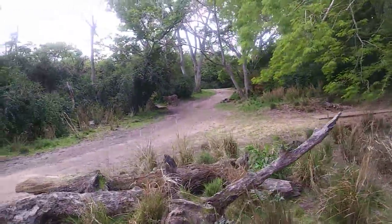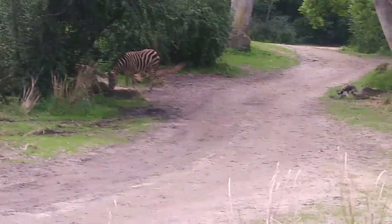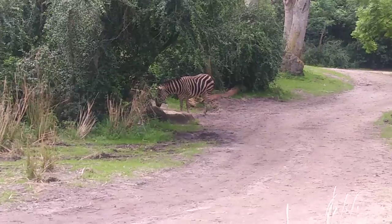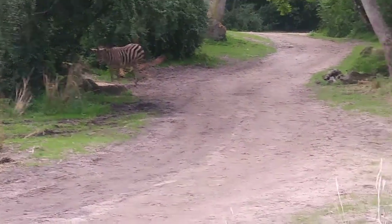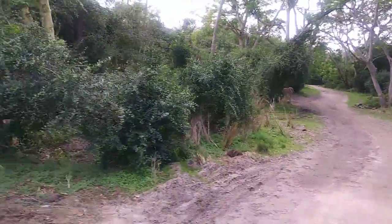Zebras! Over to the right side there, looks like some zebras. You can tell they're black with white stripes because they have a black nose. They also have a very powerful kick, strong enough to break a lion's jaw. And each zebra's striped coat is unique to that zebra — no two are the same, just like our fingerprints.